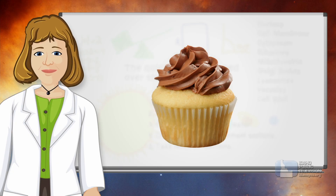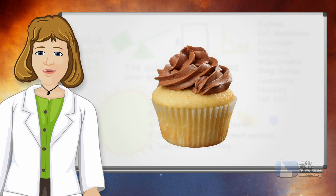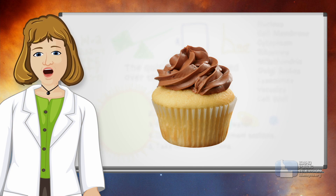What is the next perfect cupcake topping? That's what food scientists are trying to discover, and they use the scientific method to do it.